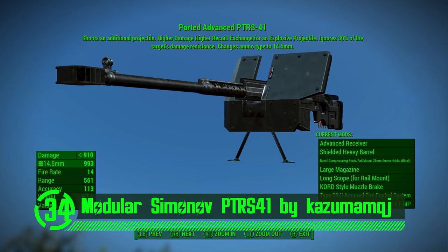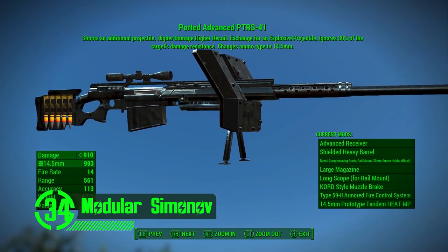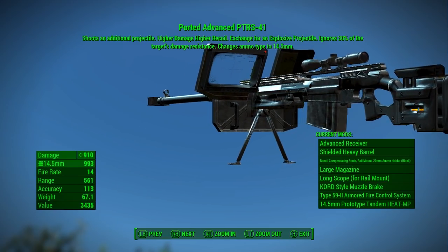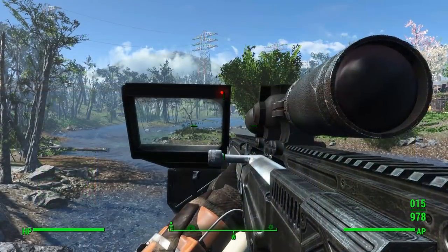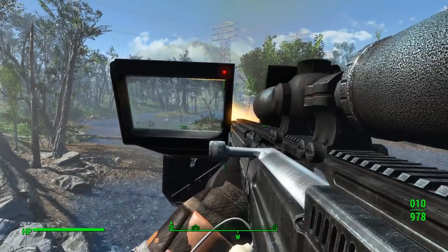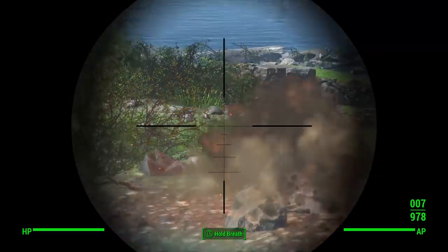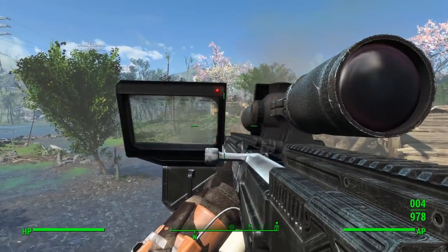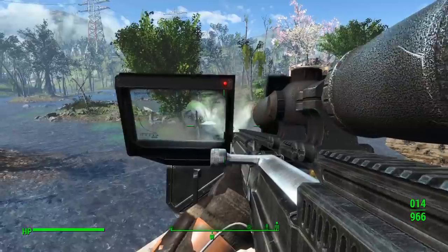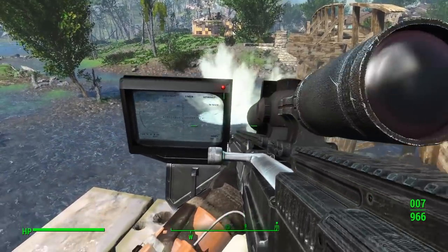Next up we've got the Modular Siminoff PTRS-41 by Kazumam QJ. Imagine a sniper rifle so big and powerful it could blow a hole in the SS Enterprise first try. This is the type of weapon that makes all the other weapons sensitive about the size of their genitals. It's large, it's powerful, and it cuts in line and nobody says squat. This humongous weapon mod has a ton of customization options as well, complementing its custom meshes, textures, and sounds. This weapon is an incredible addition to the game that I think everyone will enjoy.